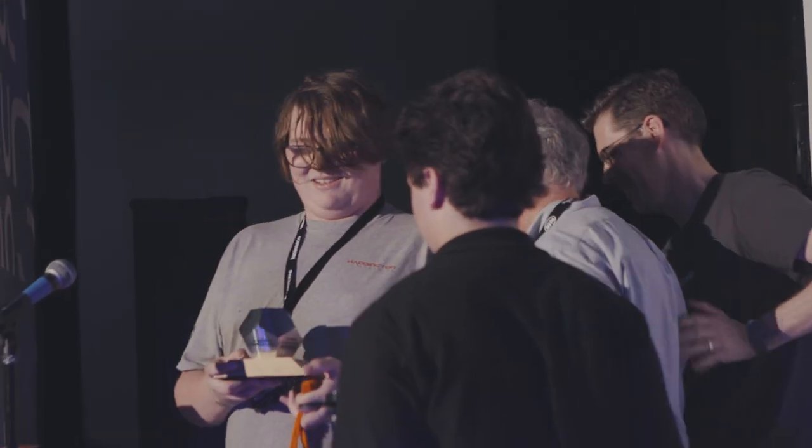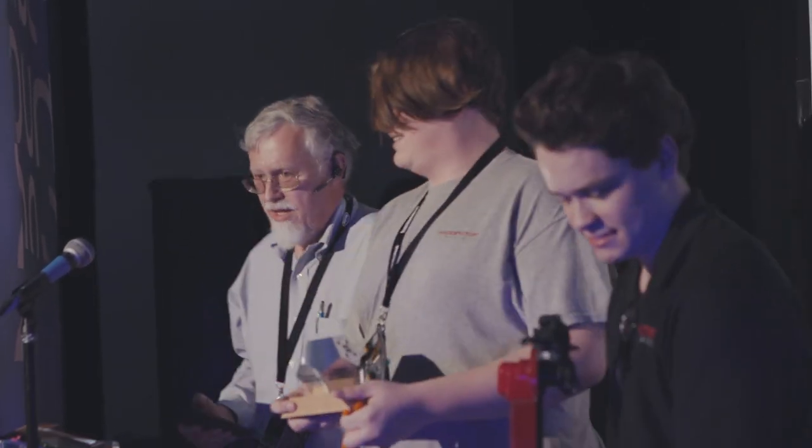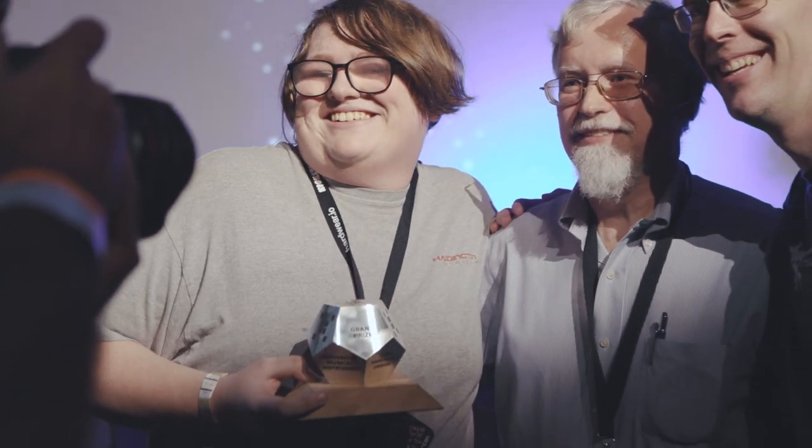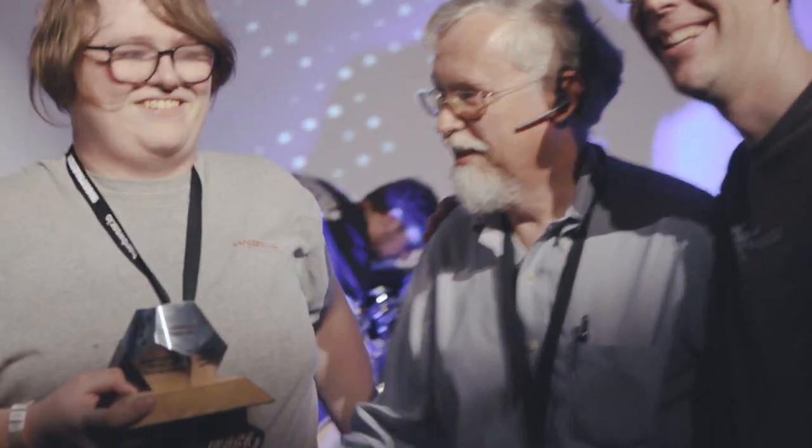We heard our names announced for winning the grand prize. It was amazing — largely indescribable, honestly. Winning the prize really helped our company with recognition, and the prize money also allowed us to upgrade our production a little bit more.